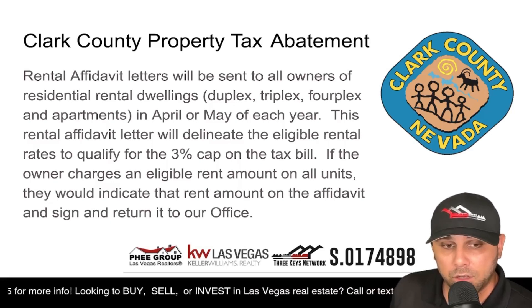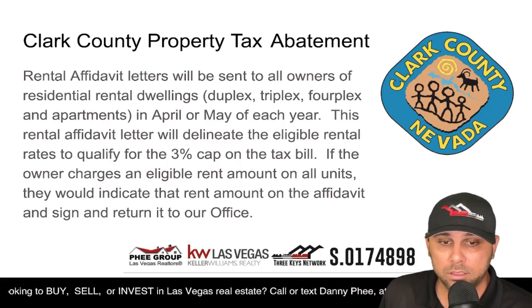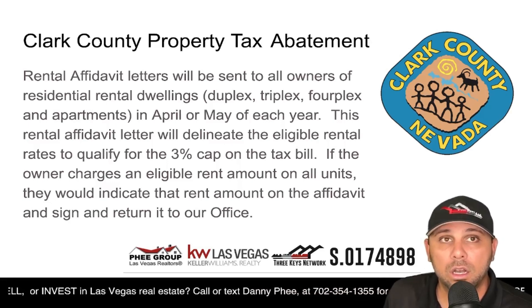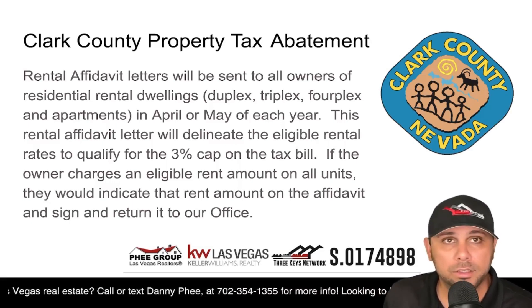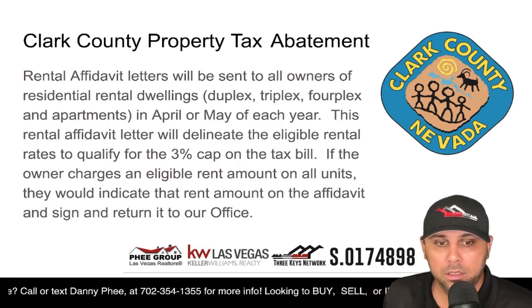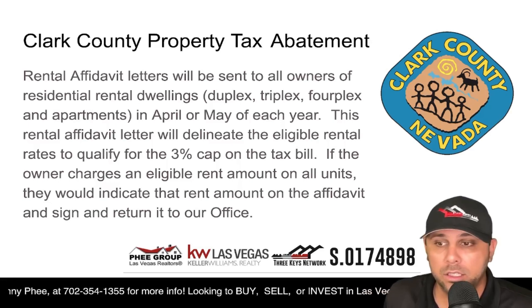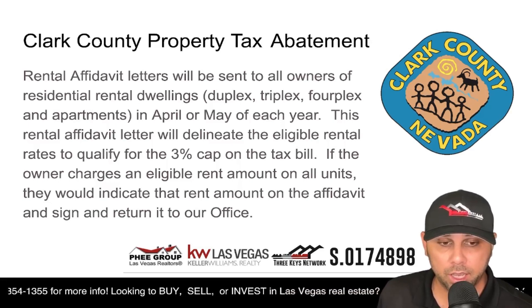Rental affidavit letters are sent out to owners of residential rental dwellings in April or May of each year. Whether it's a rental property or a primary residence, they're sending these letters out. You probably already received one and might not have known what it meant, or you may have thrown it away. We're going to show you how to take care of that right now.